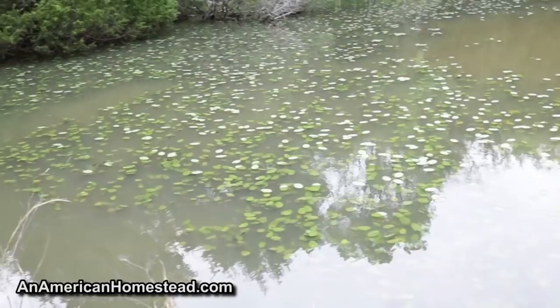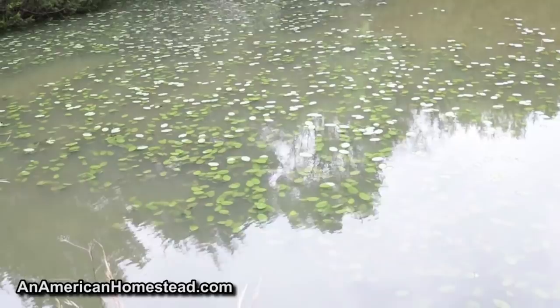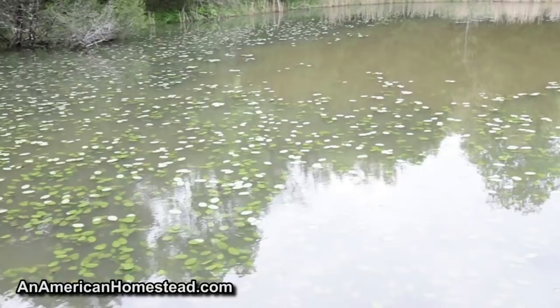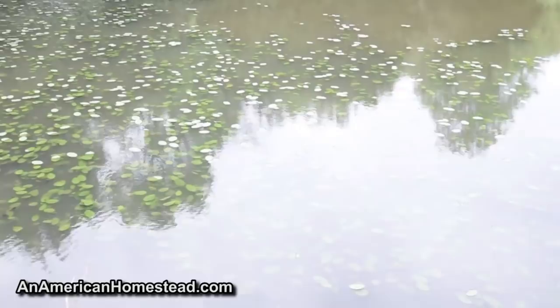I didn't want to use any chemicals — we're definitely not into using roundup. But another guy told me you can use just plain rock salt, put it in little by little in certain places every so often, and it'll kill these lily pads. That allows you to have a spot where you can cast out and reel in without problems. Eventually you can do the whole lake that way, but if you put too much rock salt in you can kill your fish, so you have to use it sparingly.